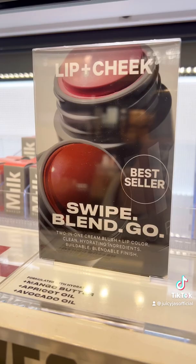You can also use the Milk Makeup blush stick on your lips. It's a really creamy, pigmented, buildable formula and it's really good — you should try it.